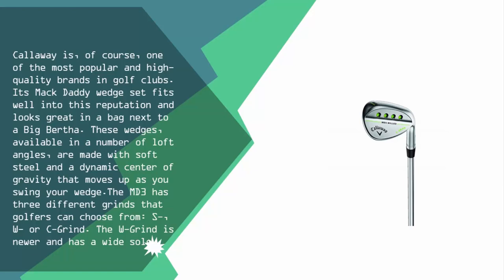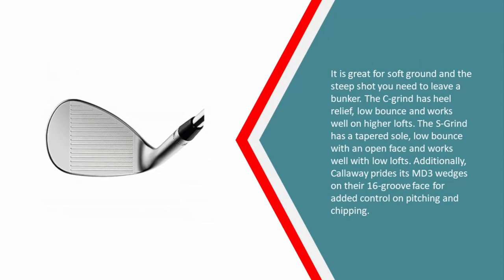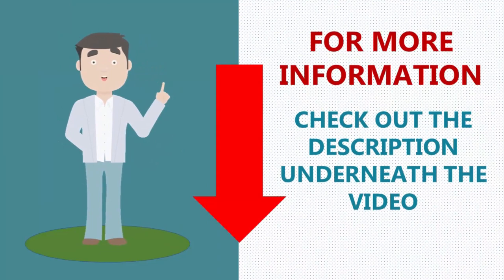The MD3 has three different grinds that golfers can choose from: S, W, or C grind. The W grind is newer and has a wide sole — it is great for soft ground and the steep shot you need to leave a bunker. The C grind has heel relief, low bounce, and works well on higher lofts. The S grind has a tapered sole, low bounce with an open face, and works well with low lofts. Additionally, Callaway prides its MD3 wedges on their 16-groove face for added control on pitching and chipping.